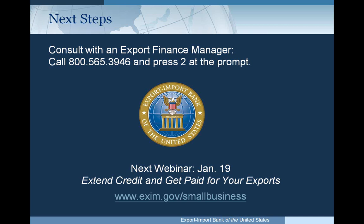We're now taking questions. The first question is: how do I apply? The most expeditious manner is to go directly to a delegated authority lender — there is a list on our website. If you don't want to go that route, you can consult an export finance manager in the regional offices, who can help you directly or put you in touch with a delegated authority lender in your region. If you already have a bank but they're not a delegated authority lender, they are eligible to participate, though it will take a little longer.